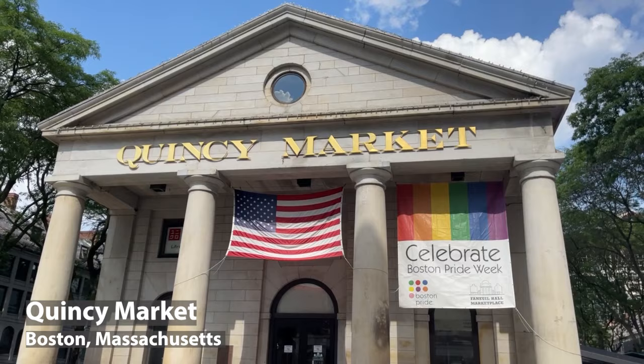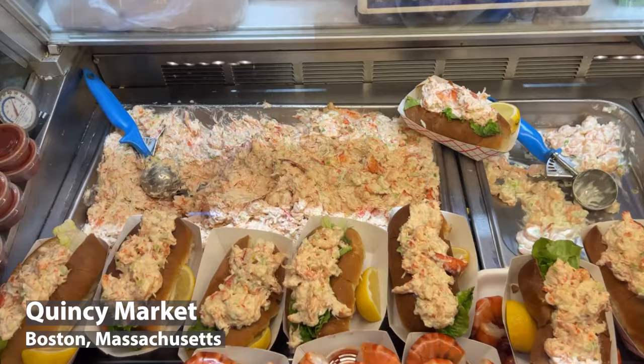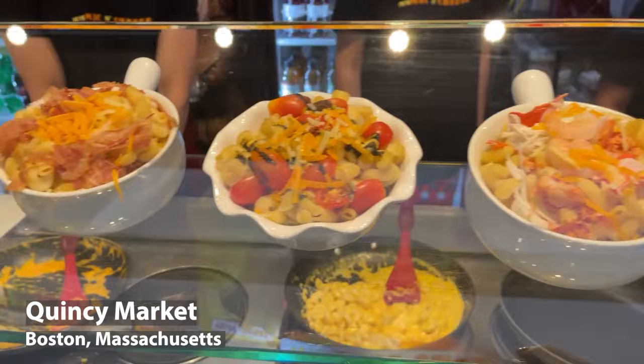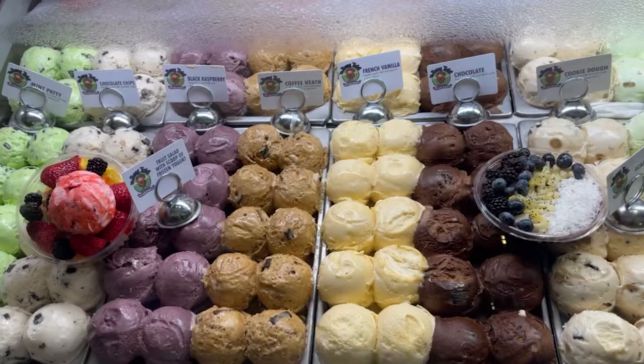This is the Quincy Market right here, and it's right along the Freedom Trail. In here they have 34 food vendors — all types of food from clam chowder to lobster rolls, chicken, mac and cheese, ice cream, and desserts. Just about everything. I recommend that you check it out. Now I'm gonna make my way through so I can start tasting everything.